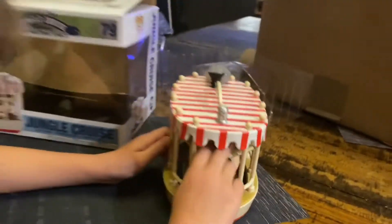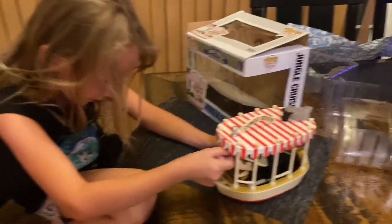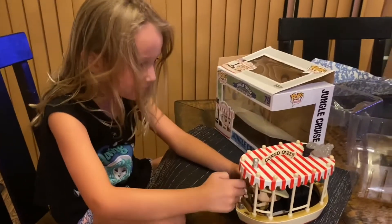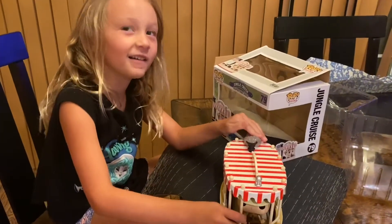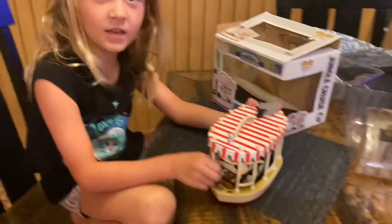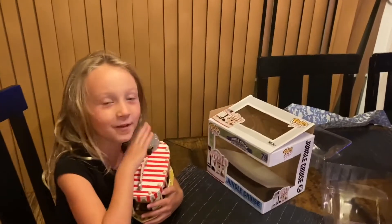Let's look. There's a guy. Did he move? He's a bobblehead! It's a Funko. Look, he's moving. So what do you think? Should everybody get one of these from the Disney parks? Is that your favorite ride at Disneyland? It's my favorite ride. This is gonna be mine. Alright, that goes in your room, this goes in my room.